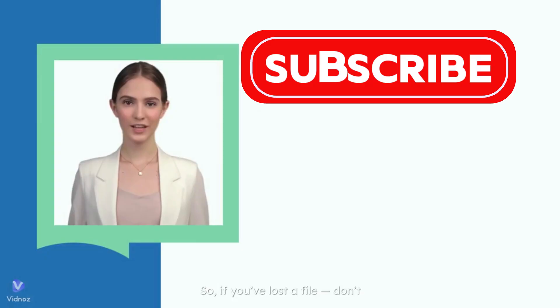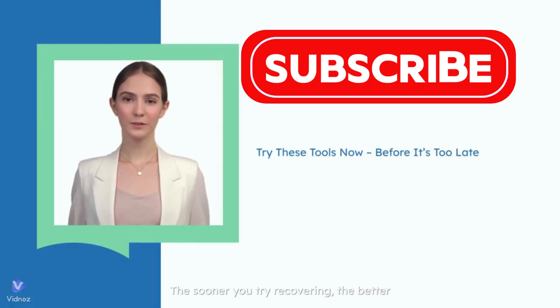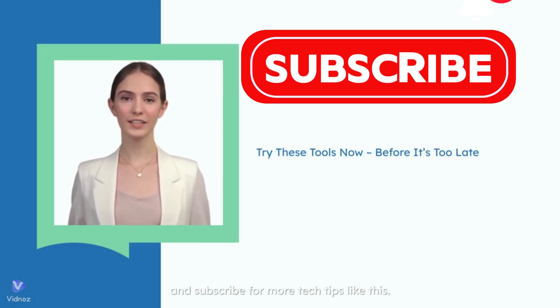So, if you've lost a file, don't wait. The sooner you try recovering, the better your chances. Let me know which tool worked for you, and subscribe for more tech tips like this.